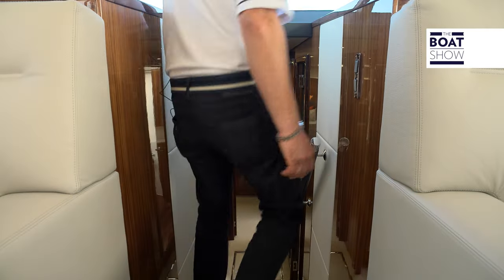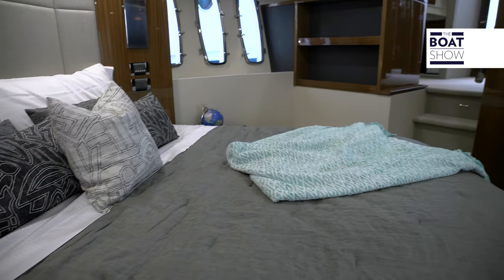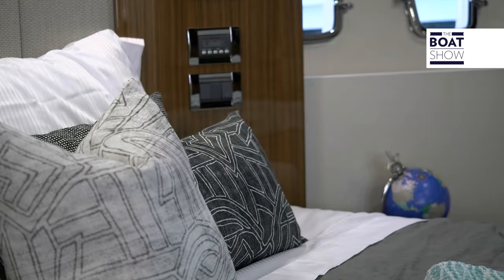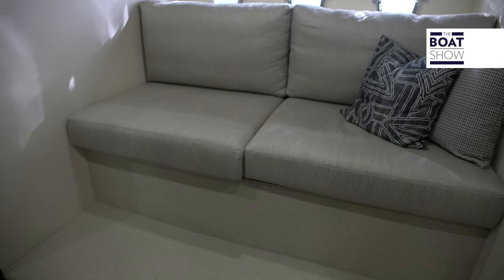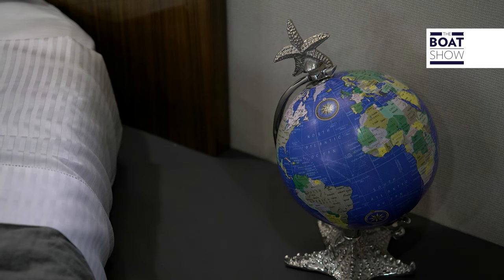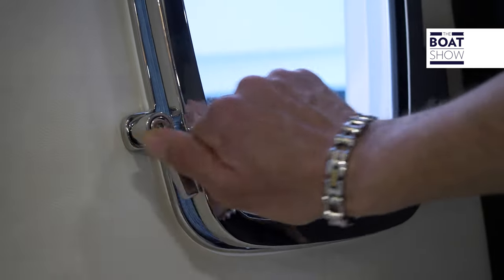As we step down below on the M59, we have three cabins and two en-suites. Down below we have a full-beam master bedroom with a small lounge area, a king-size bed, and also an en-suite. There's plenty of light from port and starboard, and for fresh air, just open here.